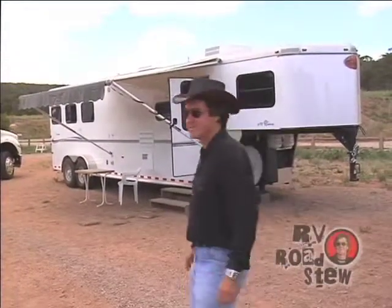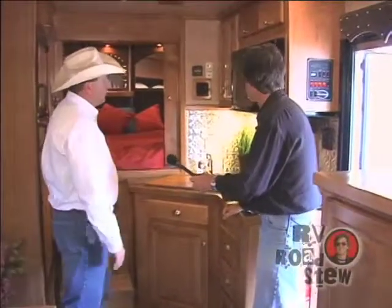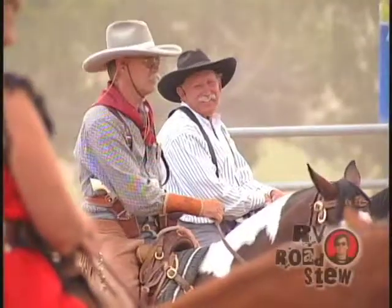This is where the Old West meets RVing. These cowboys are traveling in style. Let's take a look at the very latest in horse trailers. It seems like everyone wants the fine amenities on the road these days, and that includes the modern cowboys.